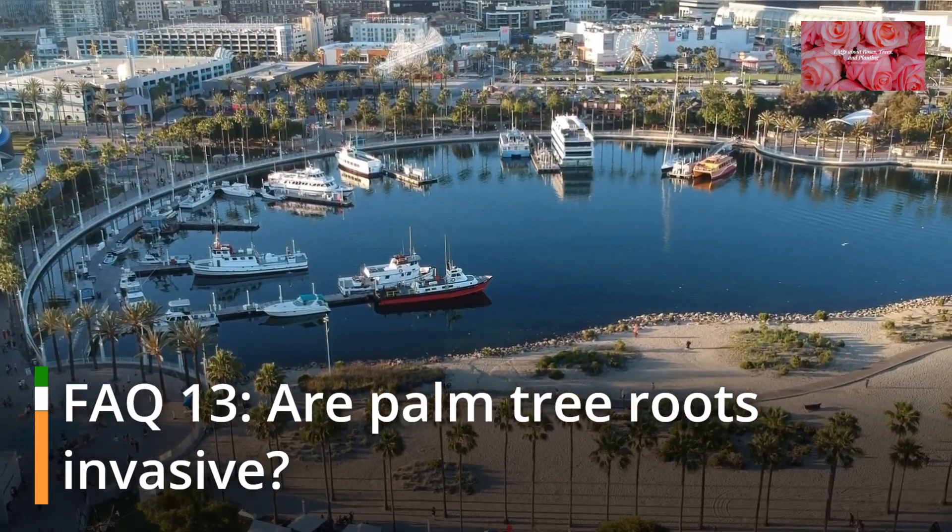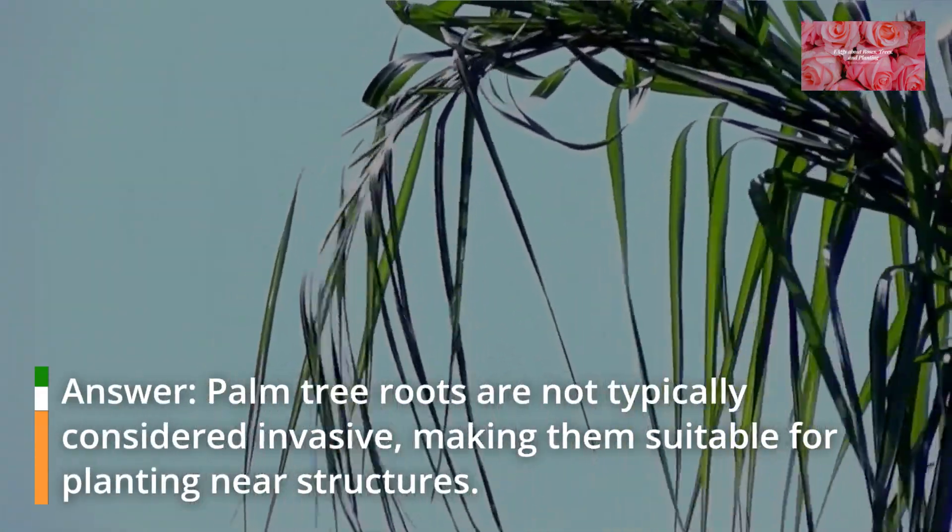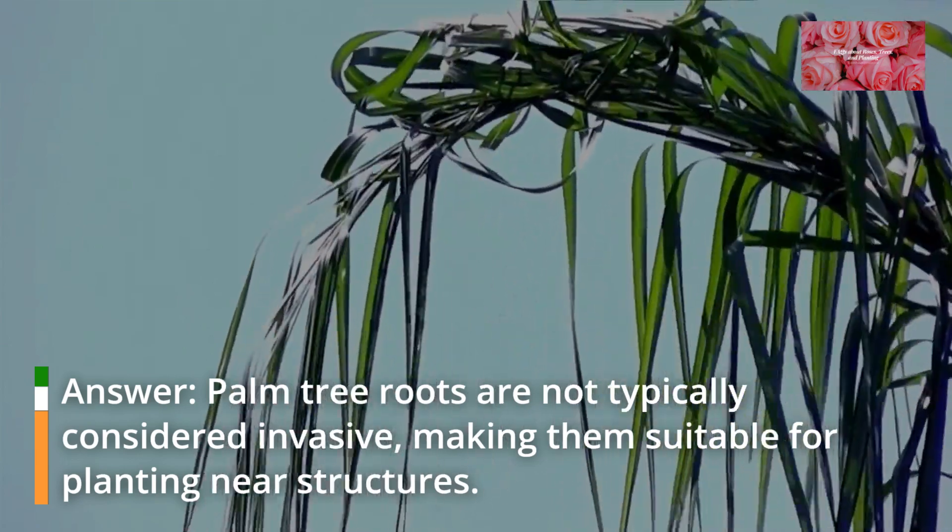FAQ 13: Are palm tree roots invasive? Palm tree roots are not typically considered invasive, making them suitable for planting near structures.